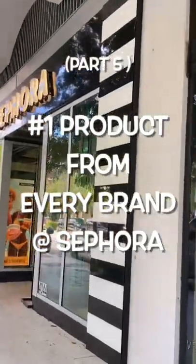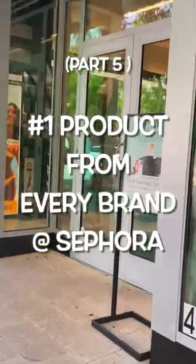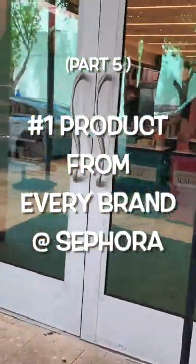If you've ever gone to Sephora and felt overwhelmed and not sure where to start, I'm going to share with you the best product from every brand at Sephora. Here we go.